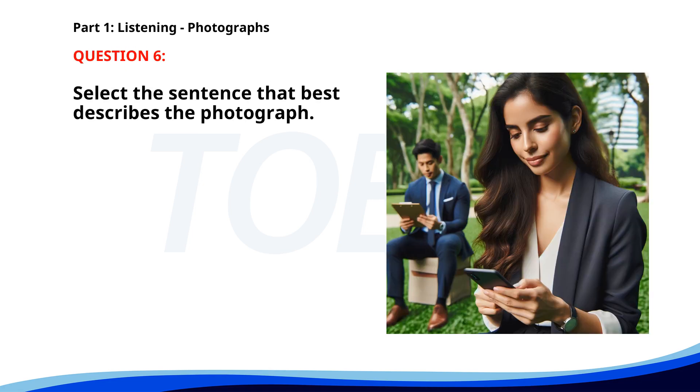Number six. A. A woman is using her phone in a park. B. A group of children is playing on the swings. C. People are exercising in a gym. D. A family is having dinner. The correct answer is A: A woman is using her phone in a park.